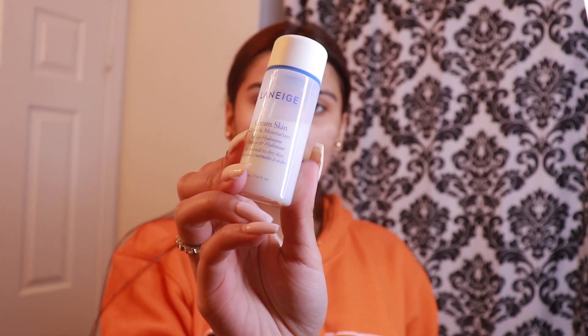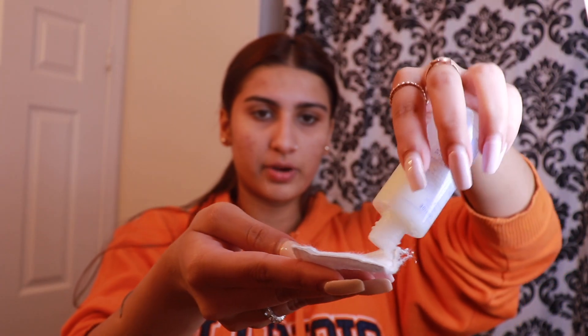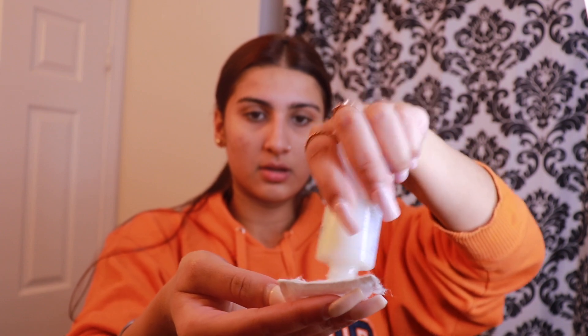Once I'm done cleansing my face, I like to go with a toner. The toner I'm going to be using is the Laneige Cream Skin Toner and Moisturizer — it's a mini version of the full bottle. What I like to do is take this little cotton pad, pour it right on top. It literally works like a moisturizer and a toner, and as it says on the bottle, it is a toner and moisturizer type. So I'm just applying it and taking off that excess makeup that did not come out with the cleanser.